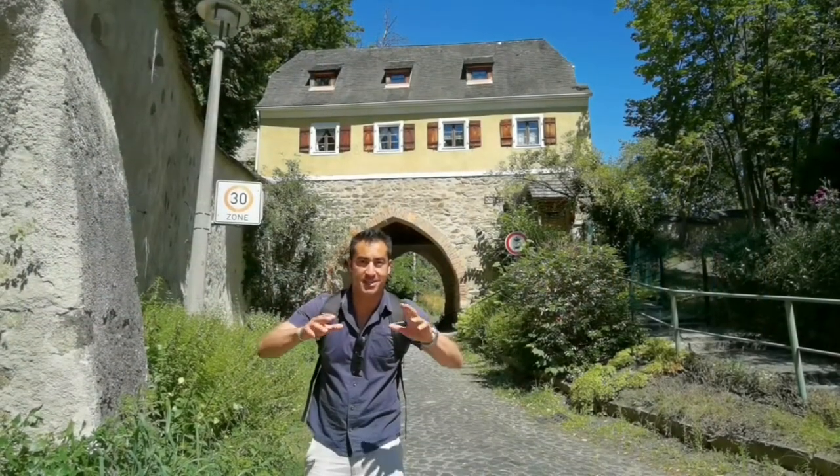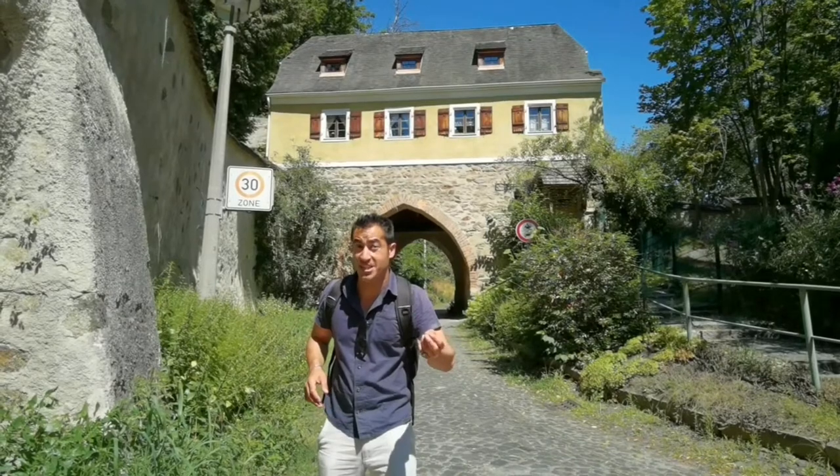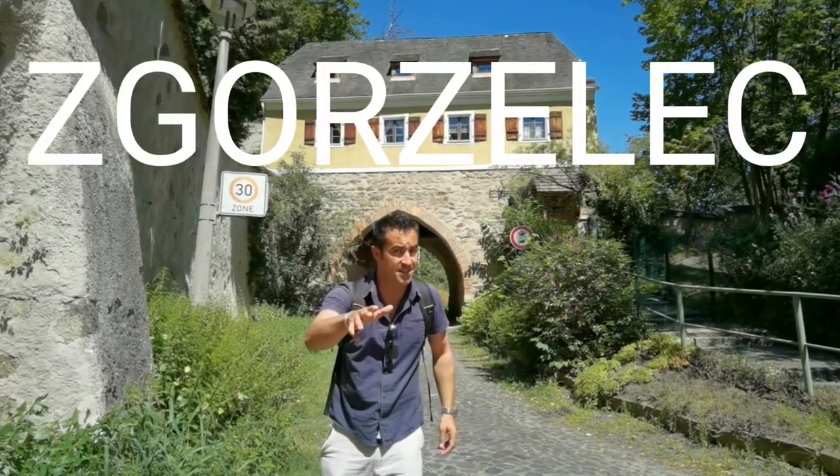Greetings, my name is Thomas. This is my travel channel, and this weekend I'm spending it in the German city of Görlitz, as well as the Polish city of Zgorzelec.